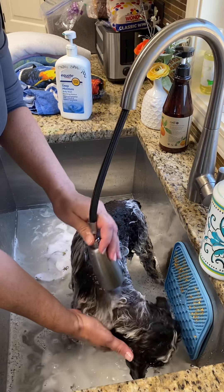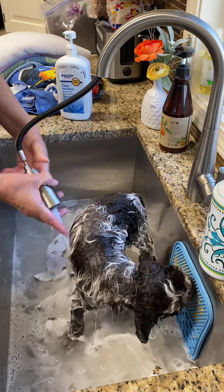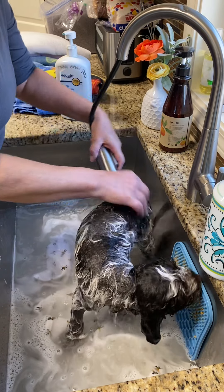He's enjoying the lick mat. I have some peanut butter spread on it. Just make sure that if you're using a lick mat with your dog, you use cheap peanut butter that does not contain artificial sweetener.